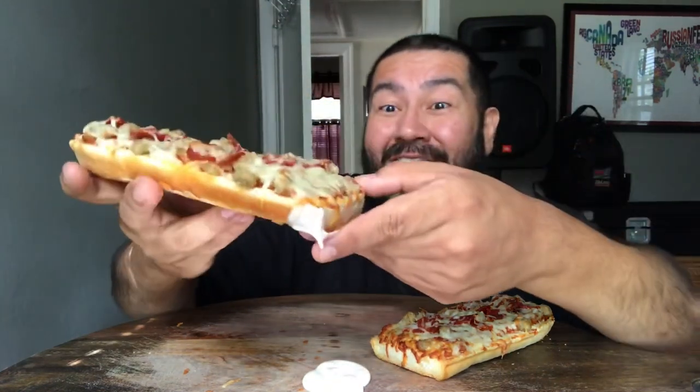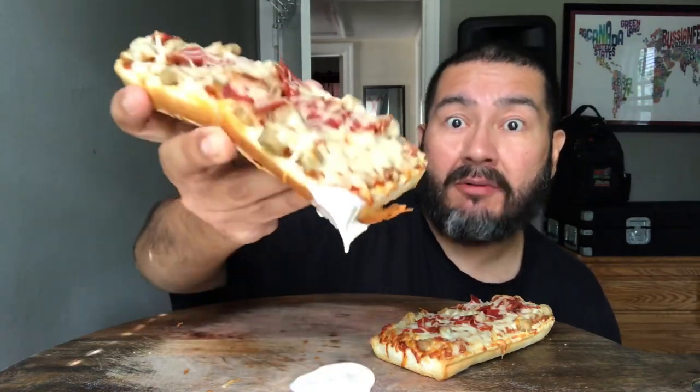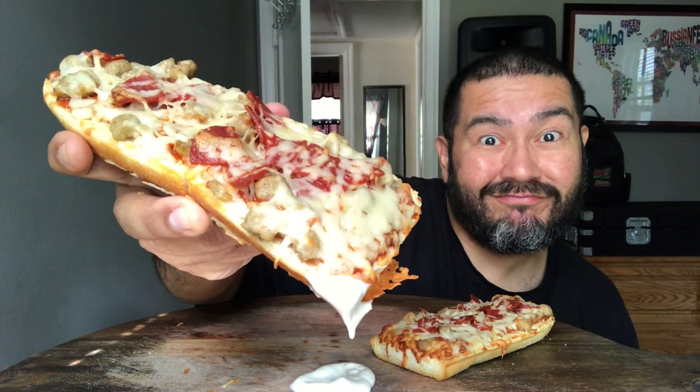Oh, look at the break — oh yeah, a bit more. Okay, let's go in.